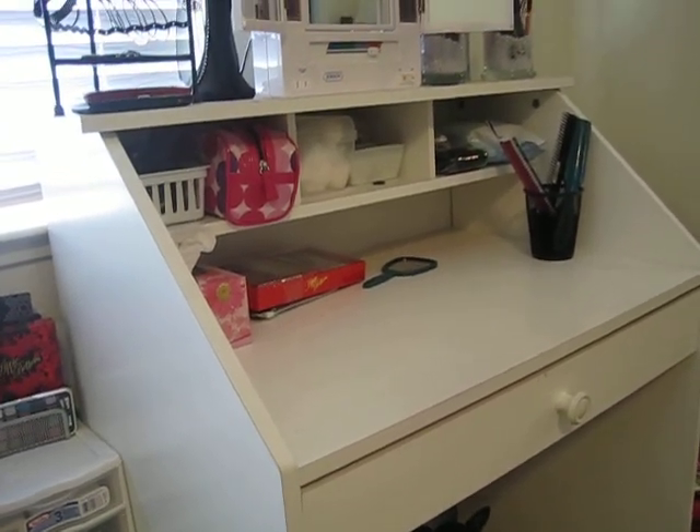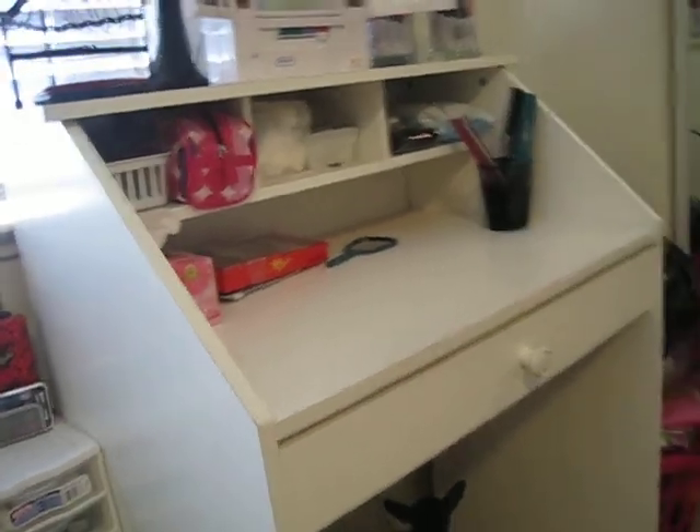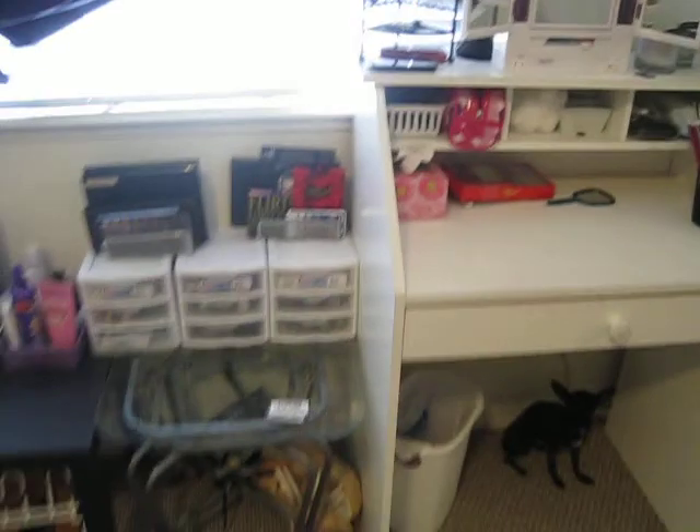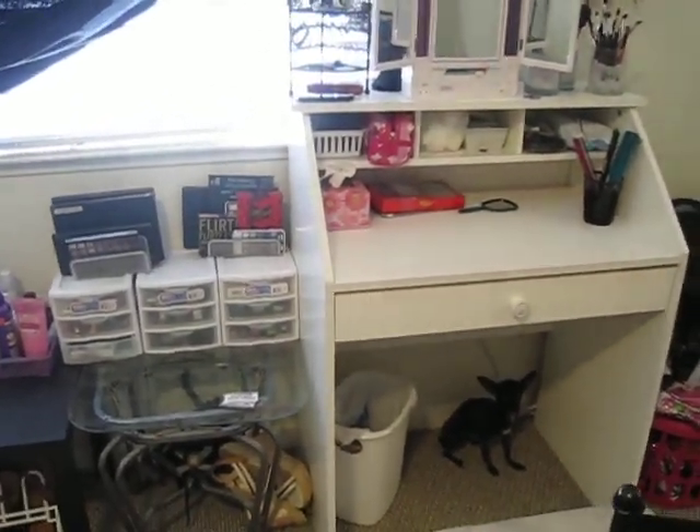A lot of people ask me where I bought this desk — if you want to check Walmart out, I'm not sure if they have it in stores or online, just check. I really like it. So that's about it and I hope you guys enjoy this makeup collection — I'll talk to you guys soon!